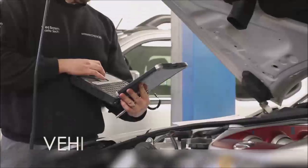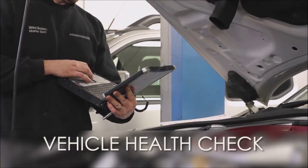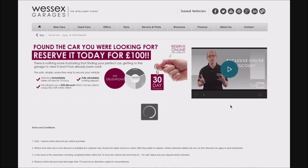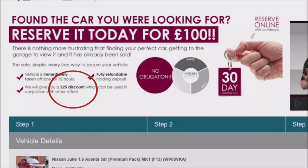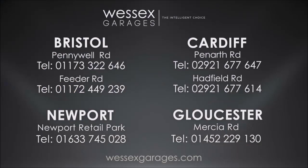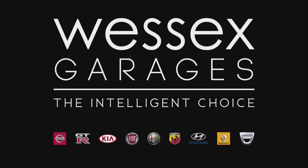Every Wessex Used Car receives a vehicle health check from our qualified technicians. Reserve online today and you'll receive a £25 discount. If you're looking for options to fund your purchase, remember we guarantee to beat any bank or high street lender. For further details or to book a test drive, call your local Wessex Garages sales team or click the link to our website for a choice of over 600 used cars. Wessex Garages is the intelligent choice.